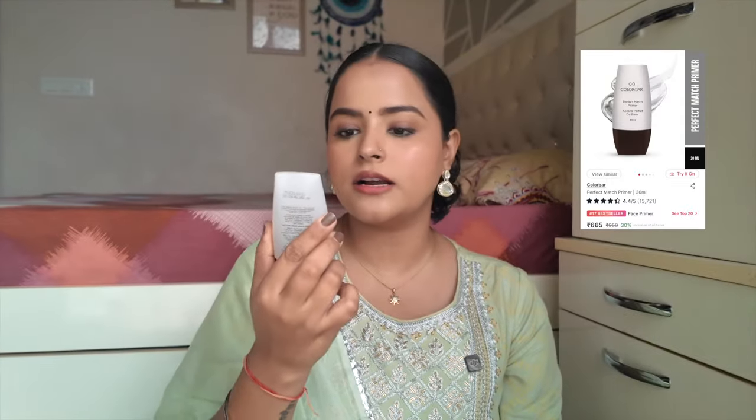The second primer is for all the oily skin girlies and those who have a lot of skin texture — to minimize your pores, a silicone-based primer. I've tried a lot of silicone-based primers and they can pill if you rub too harshly, but this one does not. This is the Colour Bar Perfect Match Primer — one of the very first primers I bought. It's a steal product; it minimizes pores very well and does not pill.